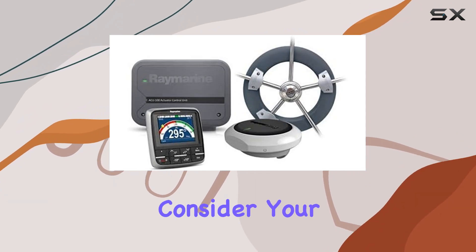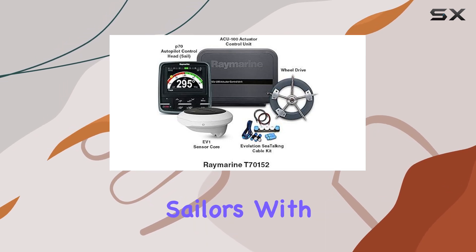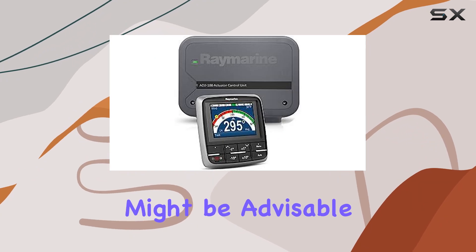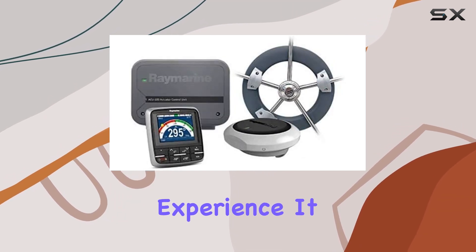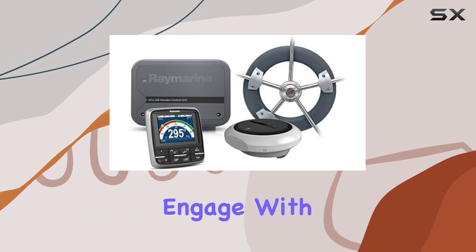While the Raymarine EV-100 is an excellent autopilot system, it's essential to consider your specific needs and boat type before making a purchase. For sailors with larger vessels, looking at more robust models might be advisable. However, for those with compatible sailboats, this system is a fantastic investment that can transform your sailing experience.